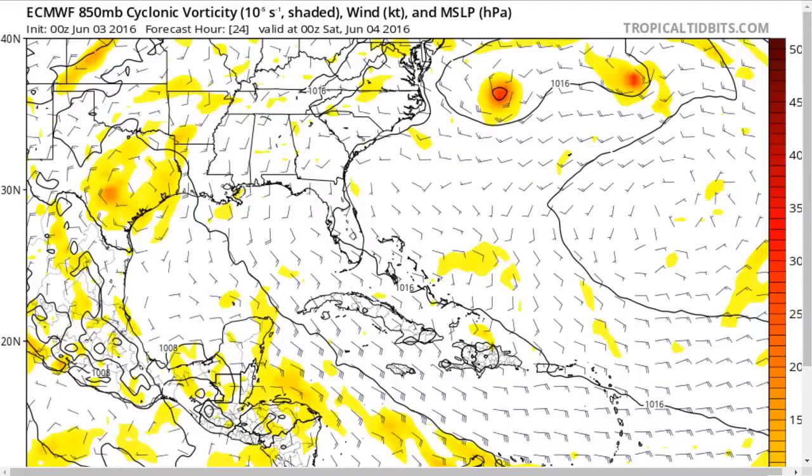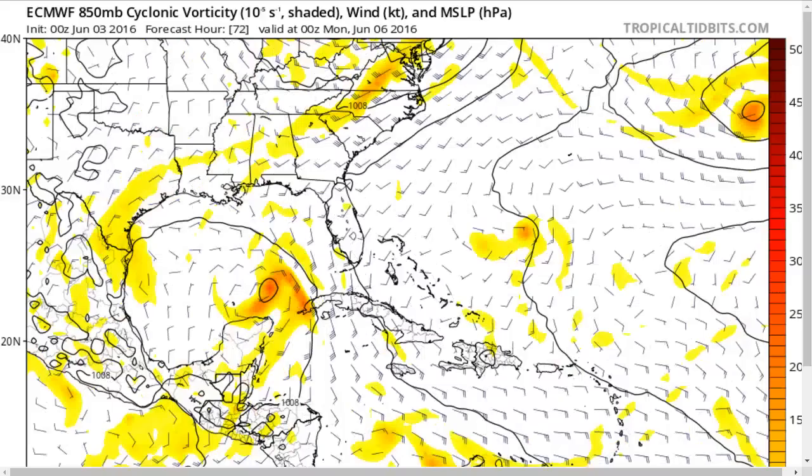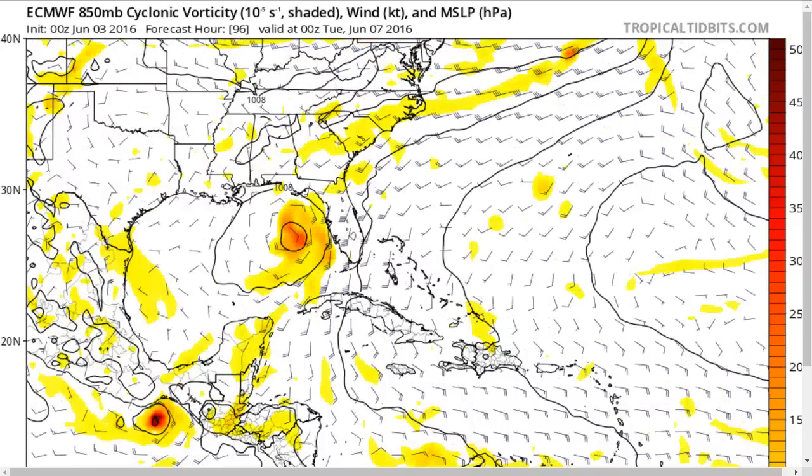The European model shows slightly enhanced low-level vorticity near the northern coast of Honduras by Friday night — nothing much yet. By Saturday night, it starts moving north with a slightly more pronounced trough east of the Yucatan. By Sunday night, the European actually shows a closed low forming as it moves through the Yucatan Channel and into the eastern Gulf. Nearly every model is in unanimous agreement that some kind of closed low will form in this spot in a couple of days. By Monday night, the storm starts moving toward the northeast toward Florida.